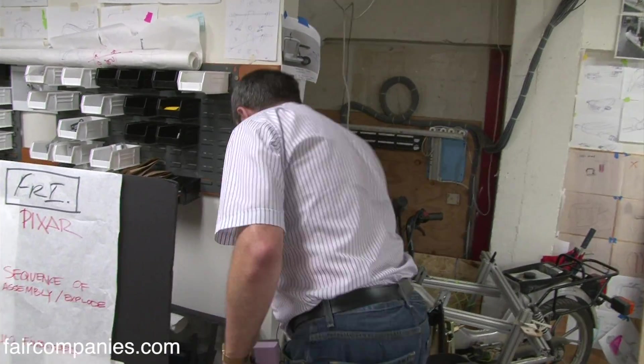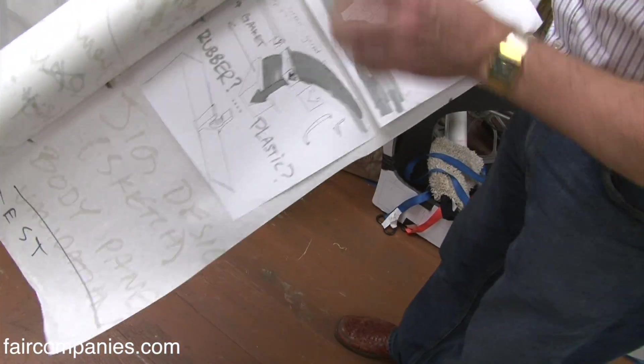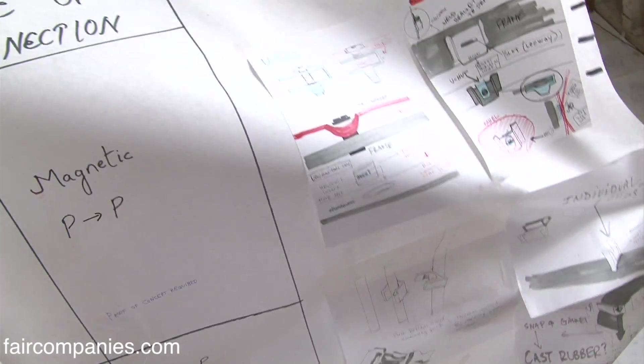Because we ran out of wall space, we started putting everything onto long rolls of paper — just sketching ideas out, sketching concepts, sketching what needed to happen.